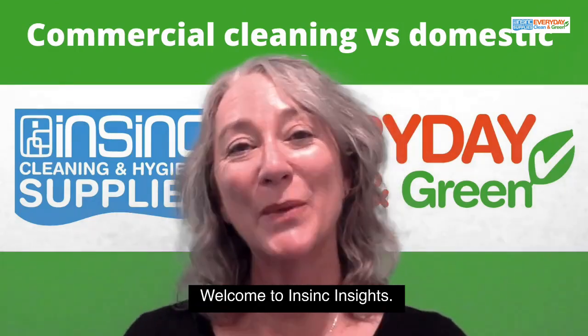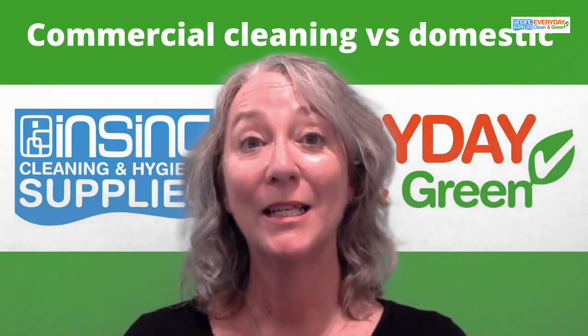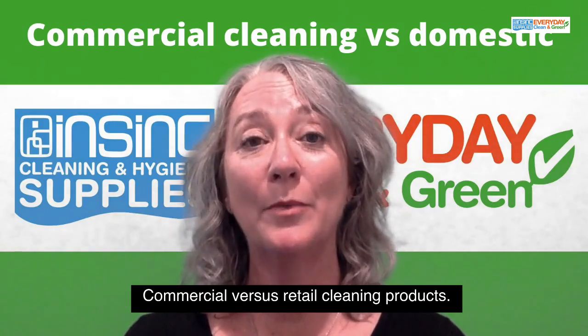Hi, Stephanie from InSync Products. Welcome to InSync Insights. Commercial versus retail cleaning products.